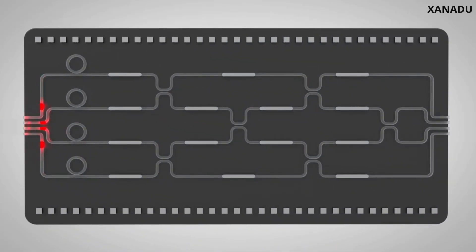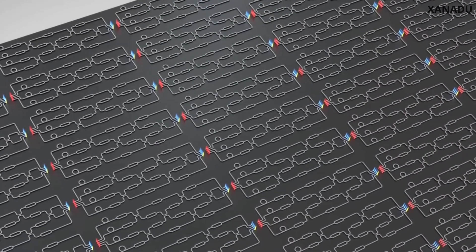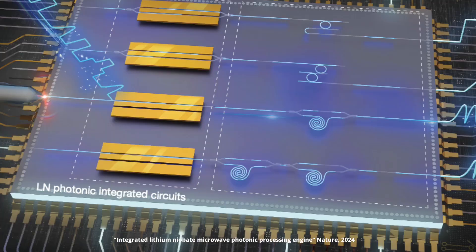There is this new paper in Nature that everyone is talking about. As a chip designer, I became very curious about it myself. It is a new photonic chip that combines two concepts: ultra-high-frequency radio waves and light in one single chip.